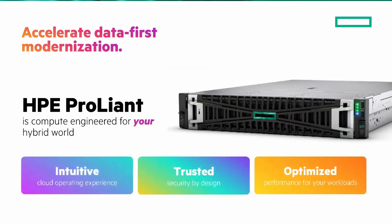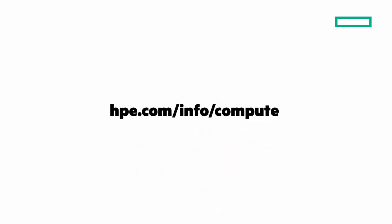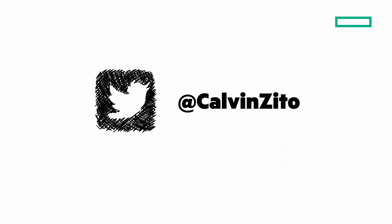An intuitive cloud operating environment. Trusted security by design. And optimized performance for your workloads. To learn more, go to hpe.com/info/compute. You can find our WriteCompute blog at hpe.com/blog/compute. And I'd love to hear from you on Twitter as Calvin Zito. Thanks for joining me on this Around the IT Block Chalk Talk.